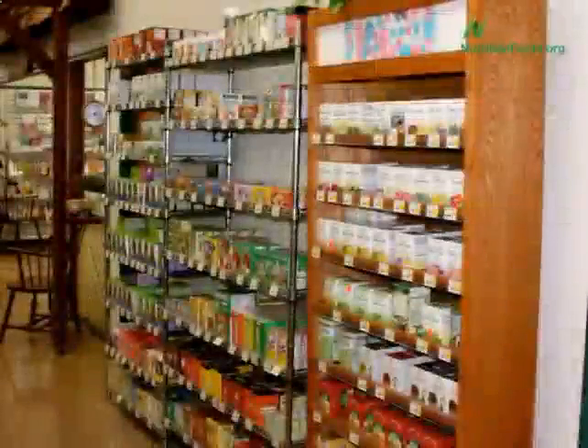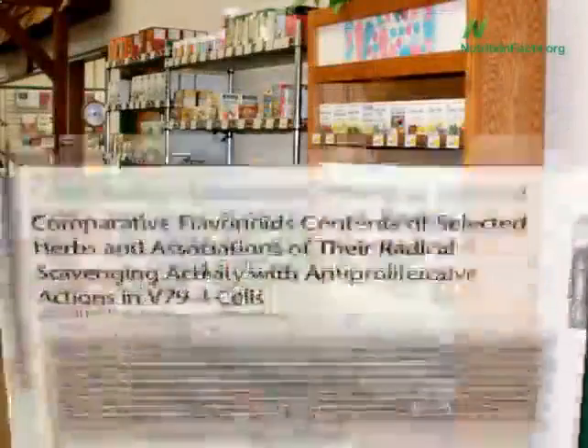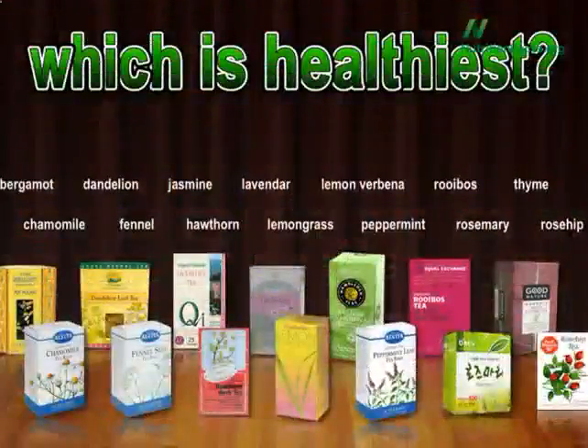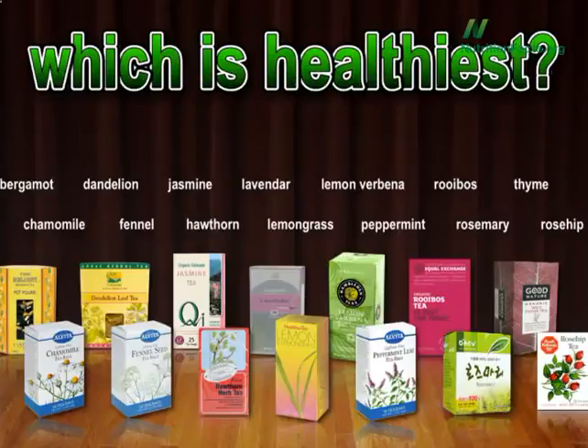Walking through the herbal tea aisle can be daunting. Thankfully, last year this study was published comparing the antioxidant activity of more than a dozen different types of herbal tea. They're all good for you, so the healthiest one is probably the one you'll drink the most of. But if you don't have a favorite, which is healthiest?